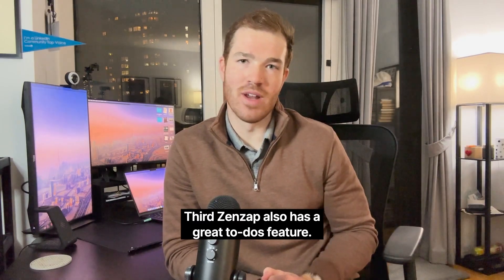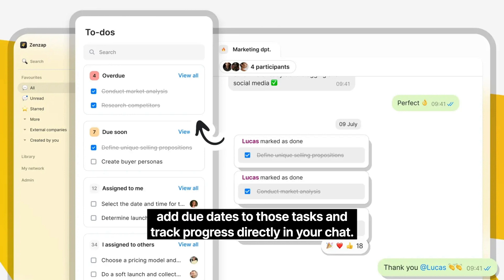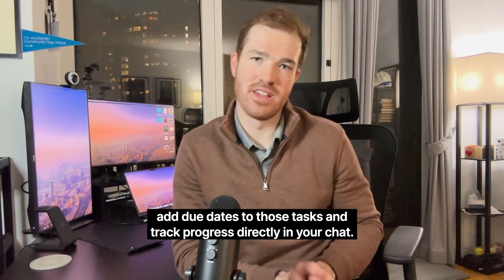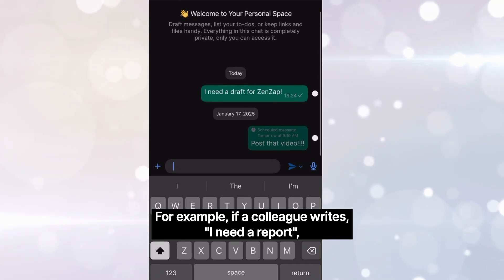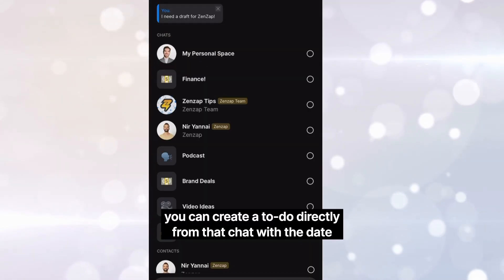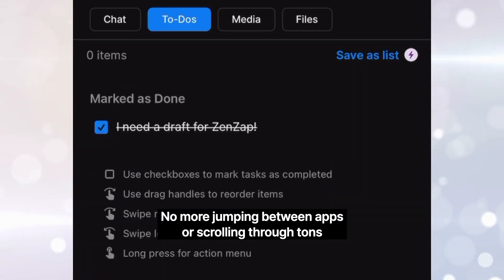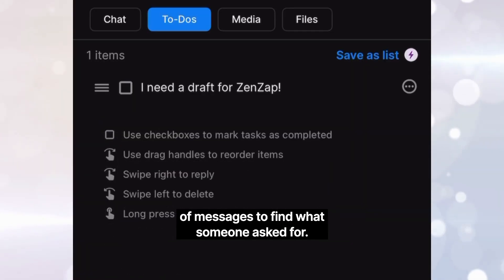Third, Zenzap also has a great to-do's feature. Their to-do's allow you to assign tasks, add due dates to those tasks, and track progress directly in your chat. For example, if a colleague writes 'I need a report,' you can create a to-do directly from that chat with the date you need to deliver the report by — no more jumping between apps or scrolling through tons of messages to find what someone asked for.